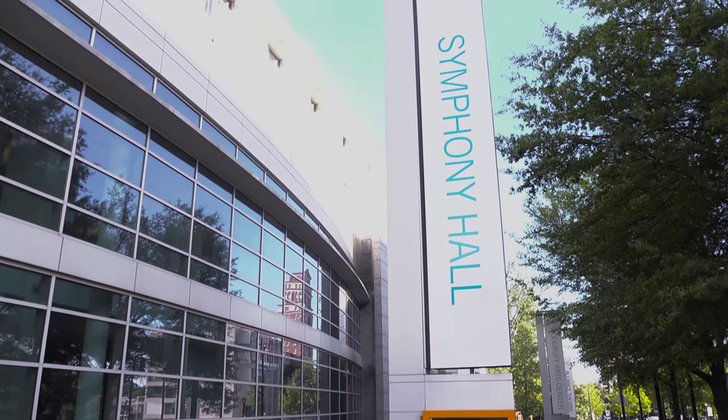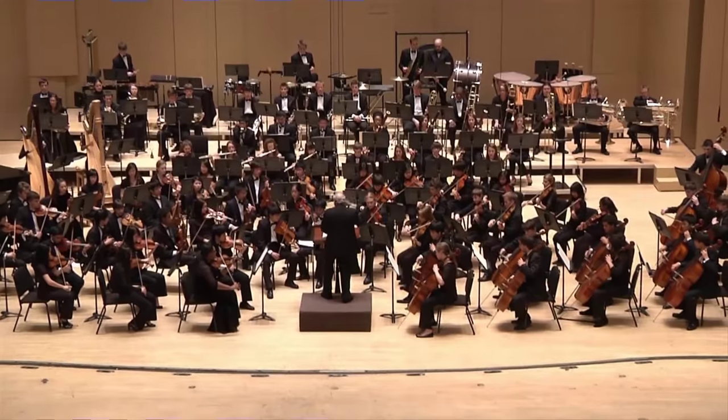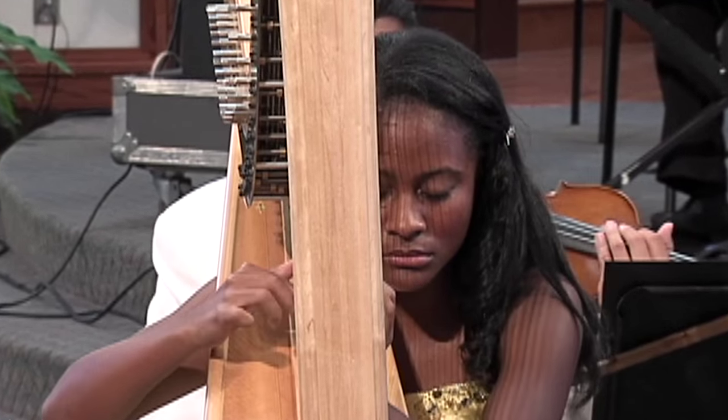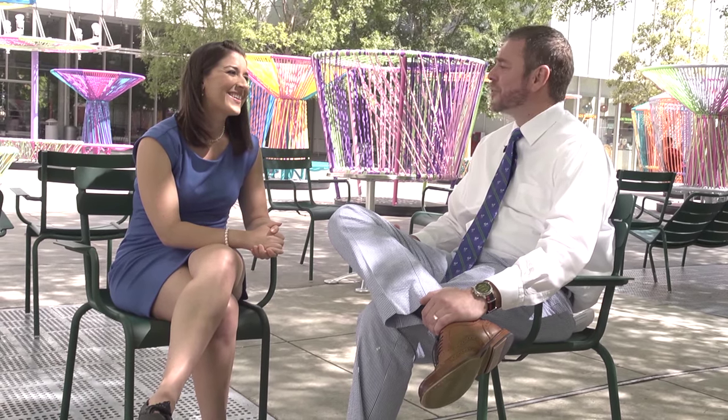The Atlanta Symphony Orchestra is known for the excellence of its live performances, its presentations, renowned choruses, and its impressive Grammy Award-winning recordings. We're truly fortunate to have all that here in Atlanta. It's so wonderful to have the Art Center MARTA Station right here in our backyard. We really thank you for your time and the tour.